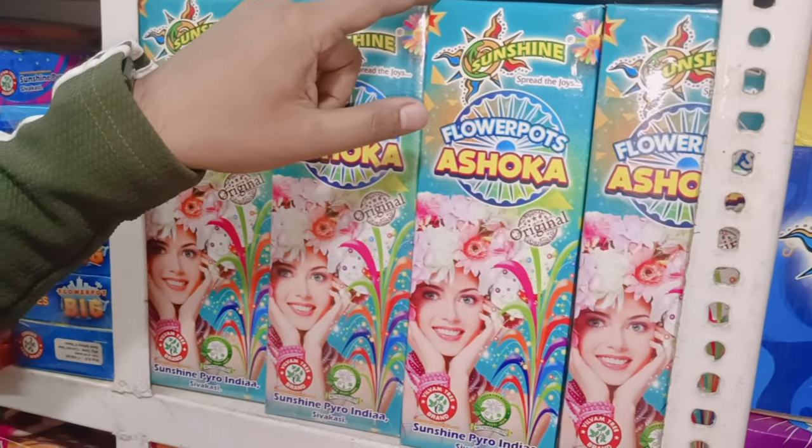Hey guys, welcome to my new video! Hope you all are fine. Today's video is about crackers, since you all have been demanding a crackers video. Finally, here it is — enjoy! This is Part 1. I'll cover kids' items here and will cover big crackers and big sky shots in the next video. Diwali stash is coming after tomorrow, so enjoy this video and if you like it, subscribe.